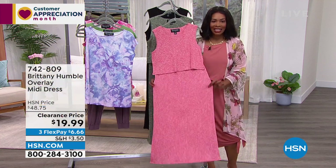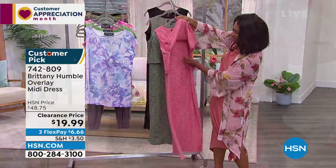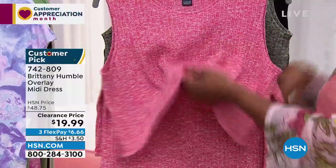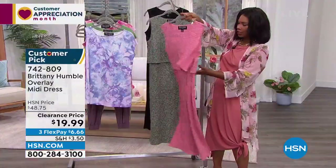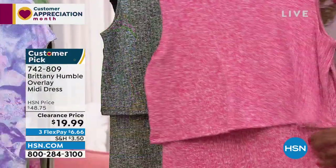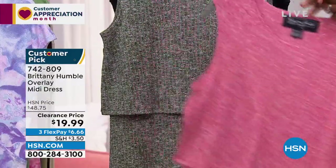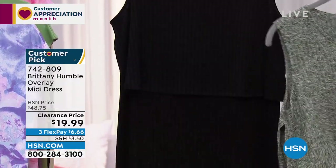I want the dress — $19.99 for this beautiful overlay midi dress. It looks like you've got a really great top on top of like a skirt. It almost looks like a two-piece dress, but it's all one piece. Do you see that in the front as well as this really pretty detail along the back? Let me show you all the colors. This one is called geranium and it's a really pretty shade of pink. This one is olive and we have it in solid black.